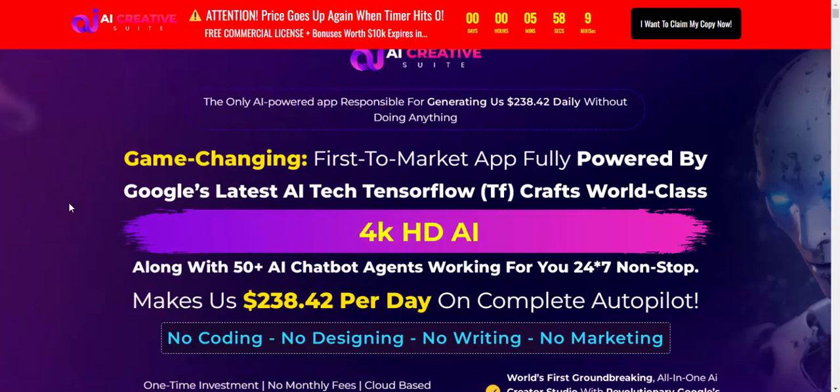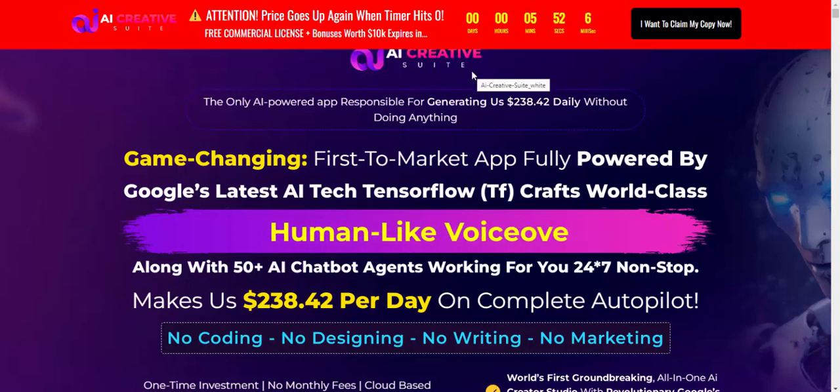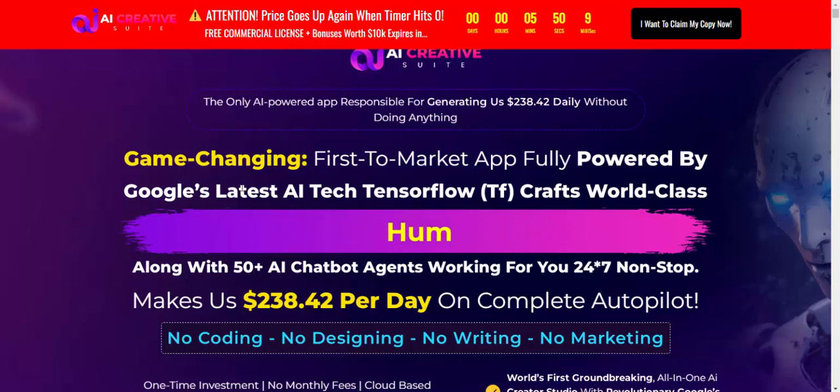Hi, welcome back to my YouTube channel. Let's review this new launching software, AI Creative Suite — a game-changing tool that makes full use of Google's latest AI, TensorFlow, to create world-class content.